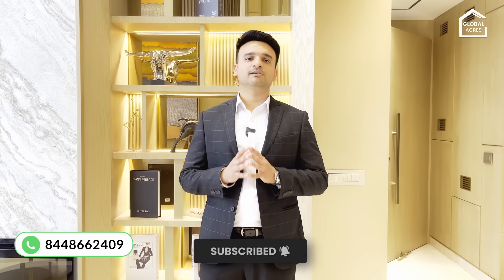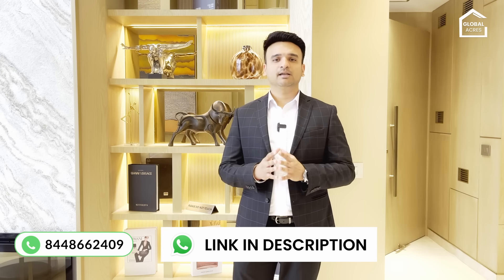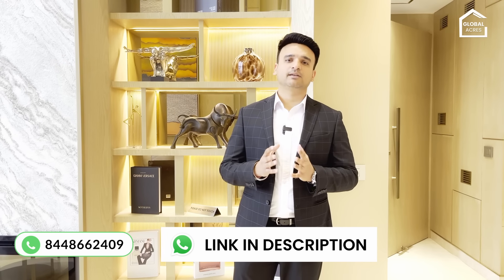Before I start the video, I request you to subscribe to my channel. I have given a link in the description — you can join our community there, where you will get real-time real estate updates across Delhi NCR.